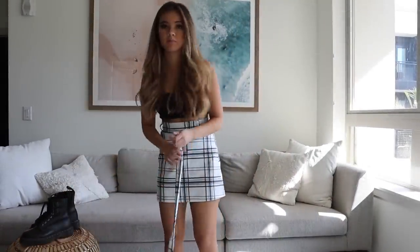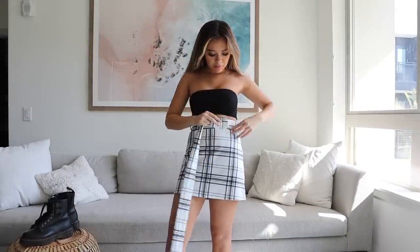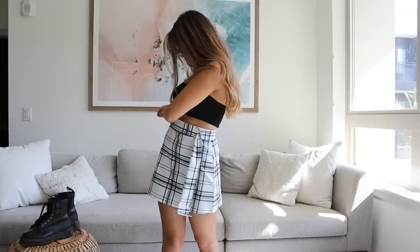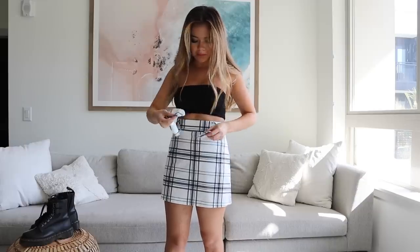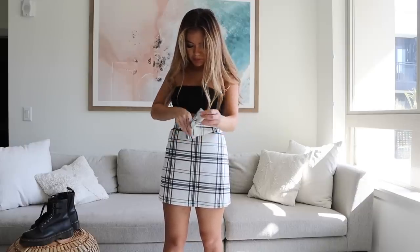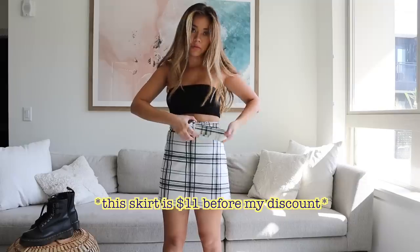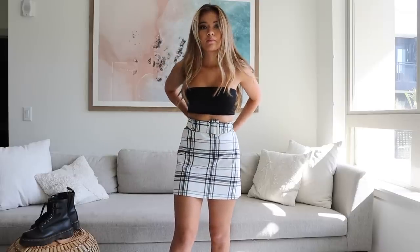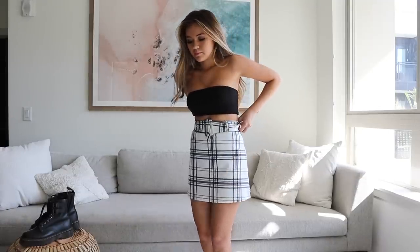This next outfit could definitely be worn during the day, but it kind of reminds me of the go-to look a lot of girls wore to frat parties when it was warm enough — basically a solid tube top and some sort of skirt. I had to include some boots, and instead of black heeled boots I used my Doc Martens. I love how simple it is to put together a look like this because you can do it with any skirt and a solid tube top, mixing and matching for going out or feeling fancy.